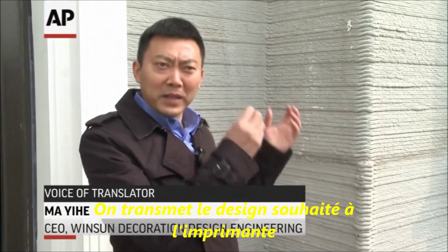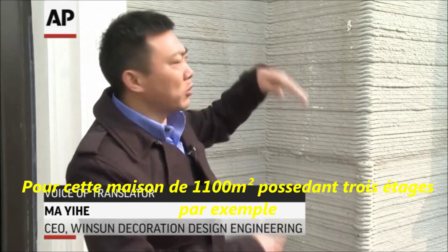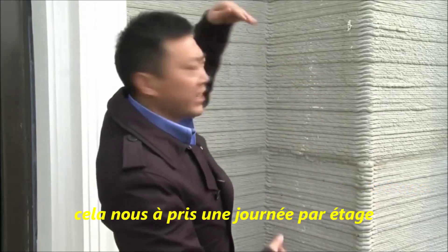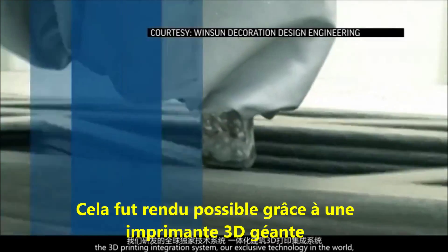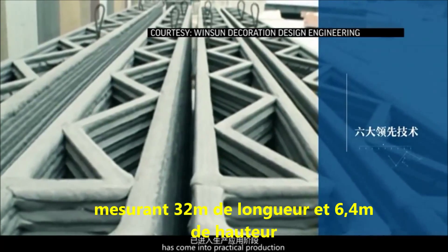We transfer the design of the house we want to the printing machine and then the ink is sprayed layer by layer. For this 1,100 square meter building, which has three floors, it took us one day per floor. Record speed that's made possible by a giant 3D printing machine measuring 105 feet long and 21 feet tall.